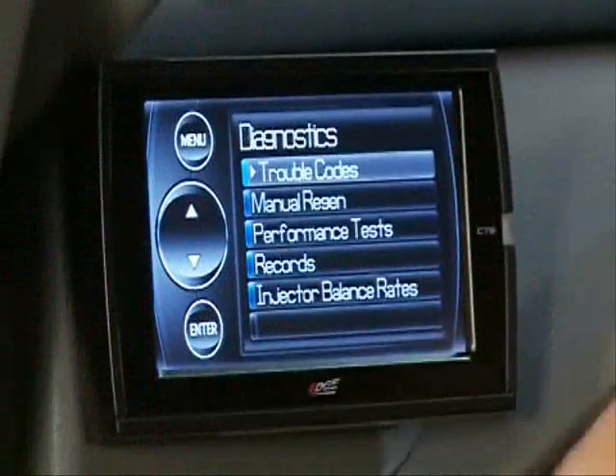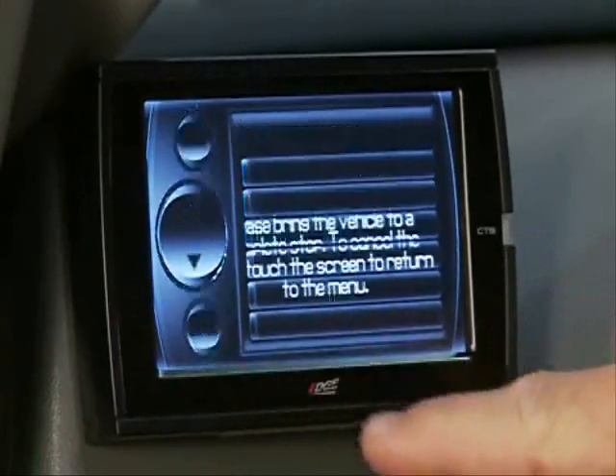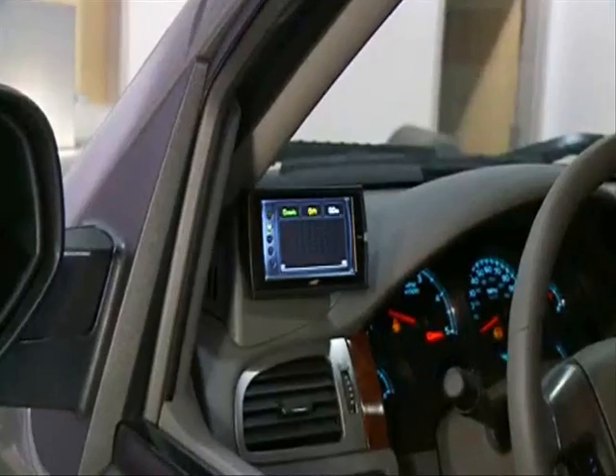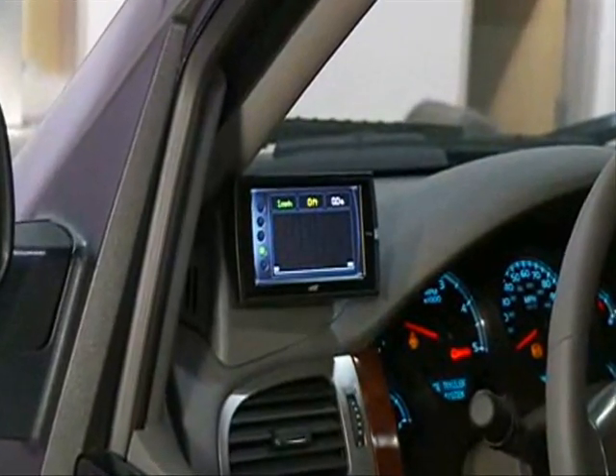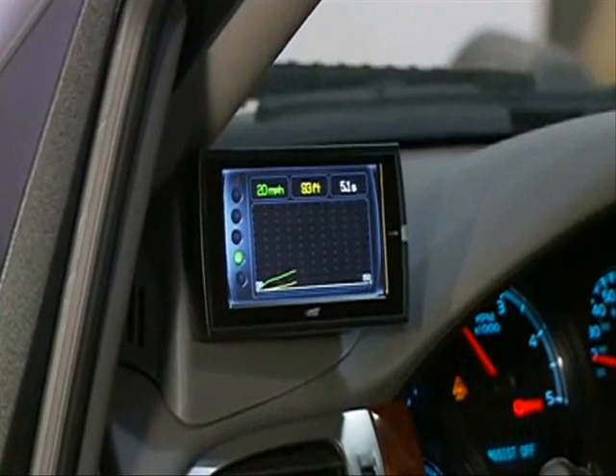The Juice with Attitude CS and CTS allows you to test the performance of your vehicle by timing zero to sixty and quarter-mile runs using a built-in drag strip Christmas tree light system. The device will also graph these runs to help you better view and analyze the results.